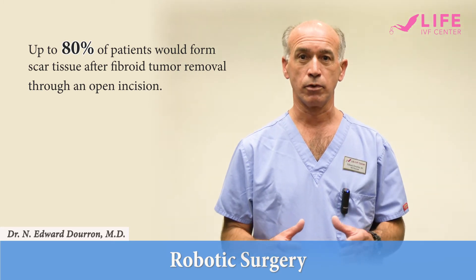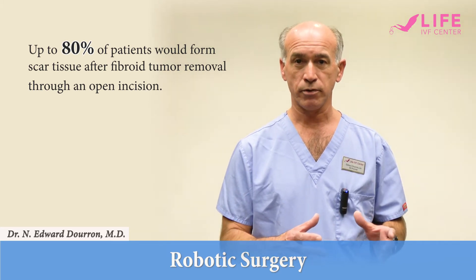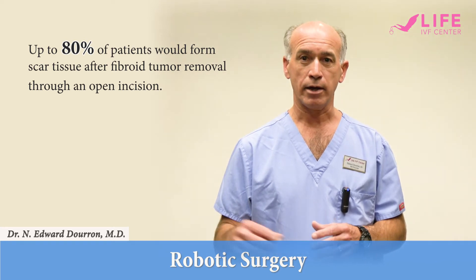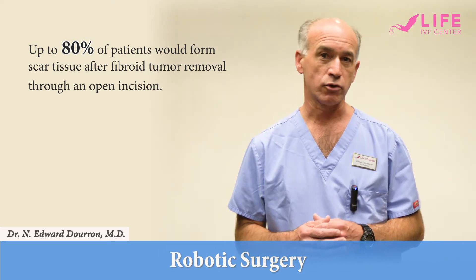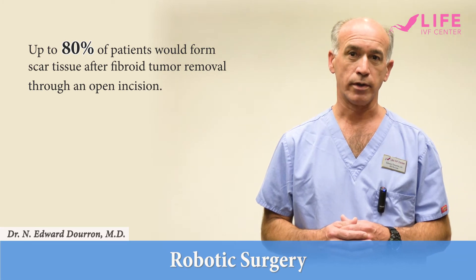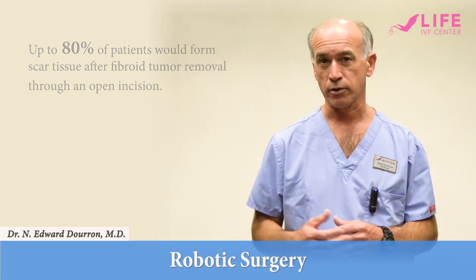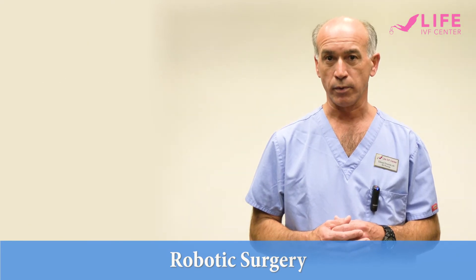That allows you to be much more precise. You have one-third of the blood loss. You only have a small 10% risk of any scar tissue formation, so that the outcomes are significantly better and the patients have less discomfort and a much quicker recovery.